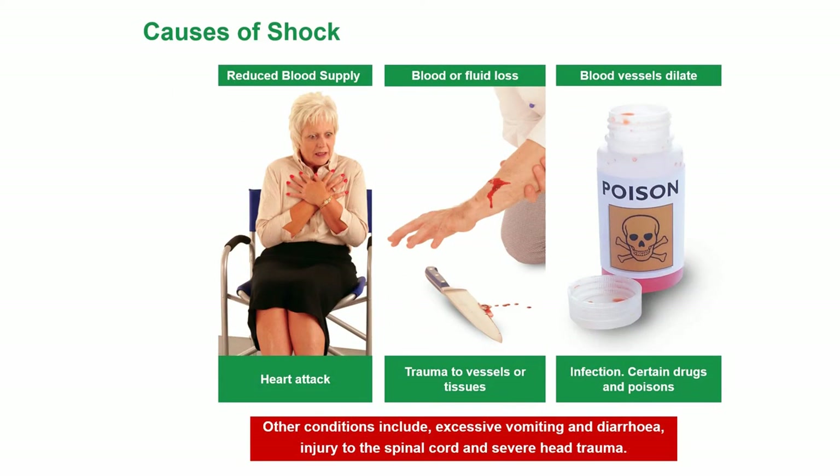Causes of shock could be reduced blood supply — for example, a heart attack — fluid or blood loss giving trauma to vessels or tissues, and where blood vessels dilate, which could be due to infection, certain drugs and poisons. Other conditions include excessive vomiting and diarrhoea, injury to the spinal cord, and severe head trauma.